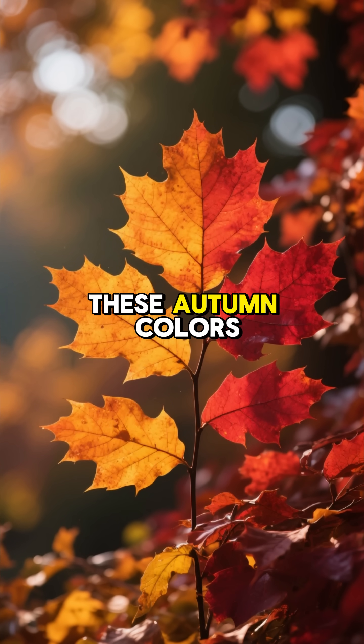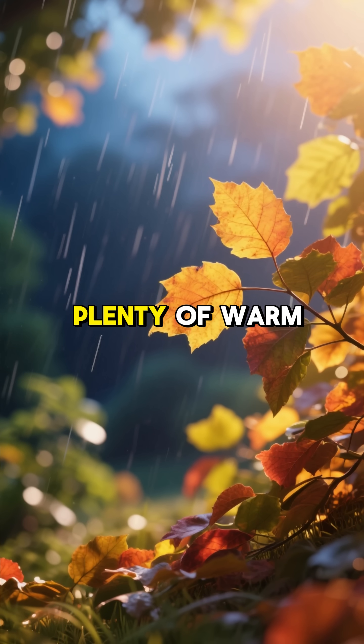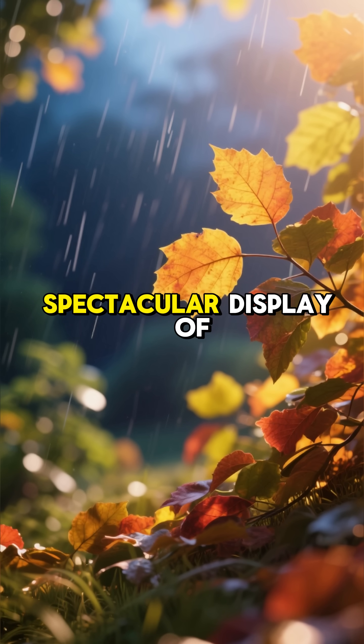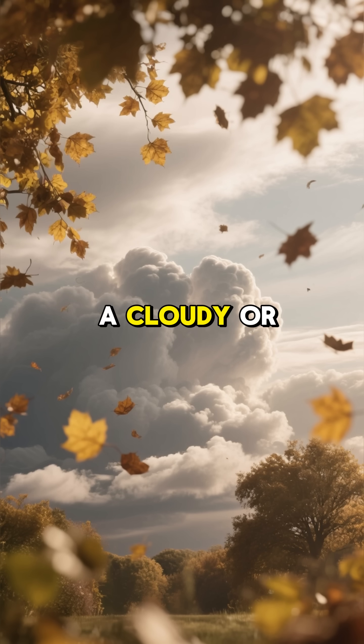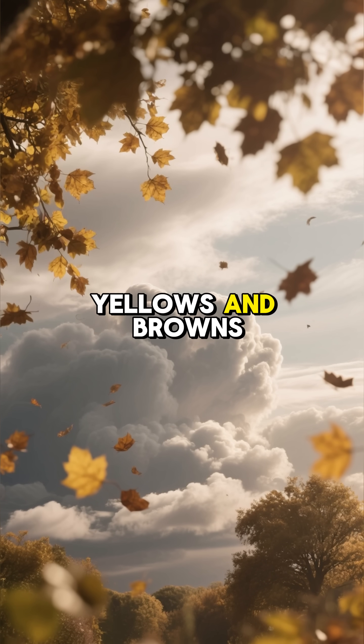The intensity of these autumn colours can vary from year to year. A season with plenty of warm sunny days and cool, but not freezing, nights will produce the most spectacular display of reds. A cloudy or overly warm autumn might result in more muted yellows and browns.